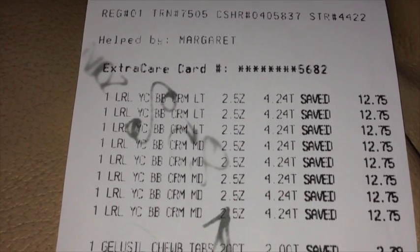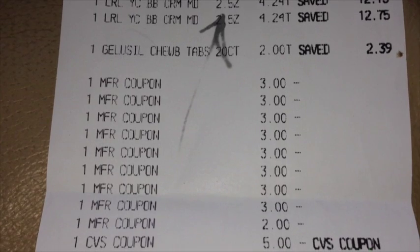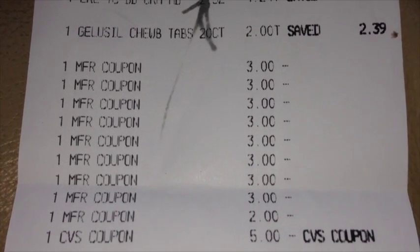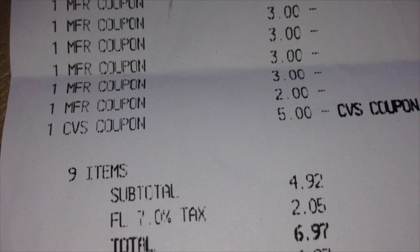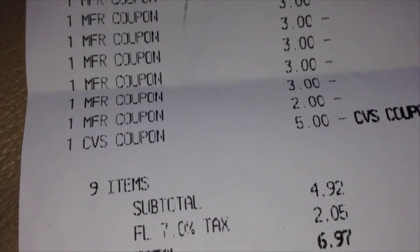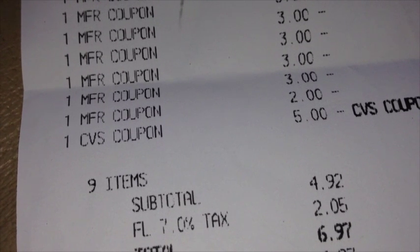You can see that all of the BB creams did ring up at 75% off. There we have our Gelucil — I did have a rain check for it so it rang up at only $2. We presented all of our L'Oreal coupons, one for each BB cream purchased. I did have one $2 coupon for the Gelucil, making that completely free. I did have a $5 ECB that I had started the day with, bringing our subtotal to $4.92. After tax, our total out of pocket was $6.97. But the cost of the L'Oreal before all coupons was over $30 this week, so this yielded us back a $10 ECB. And it was just enough to get me over the next $50 mark in my beauty club, which will give me another $5 in ECB — so this actually ended up being a little bit of a money maker.